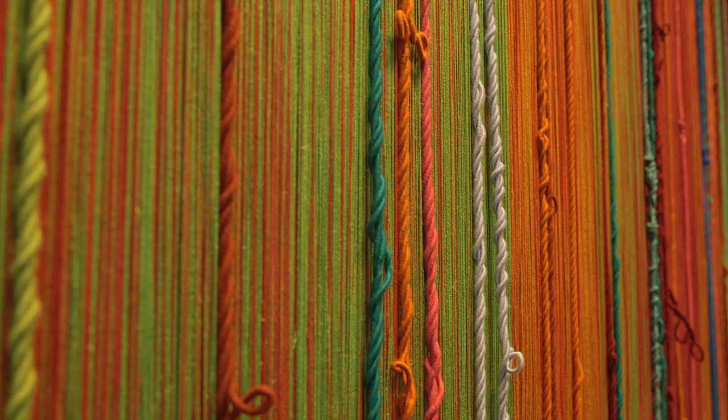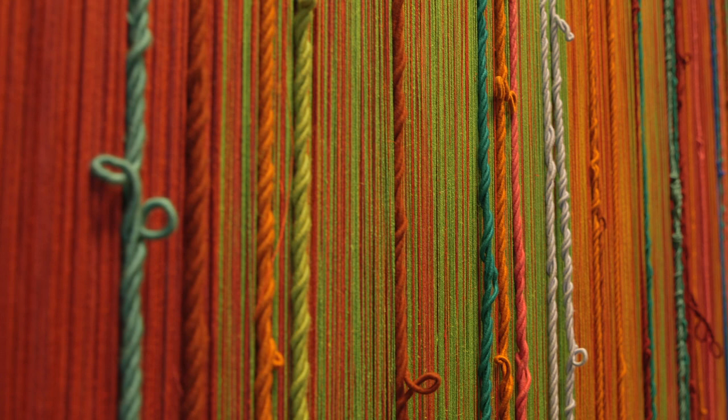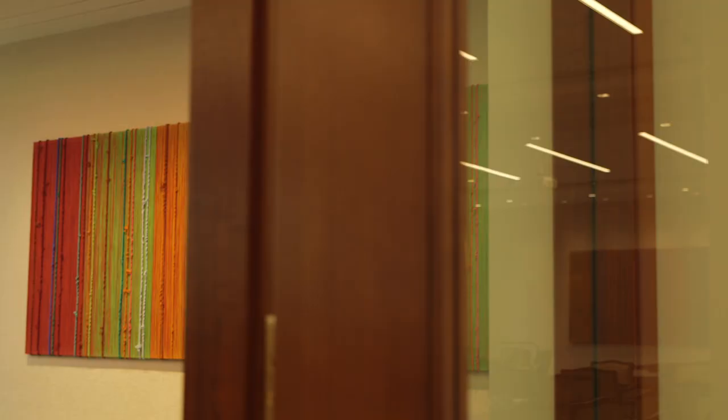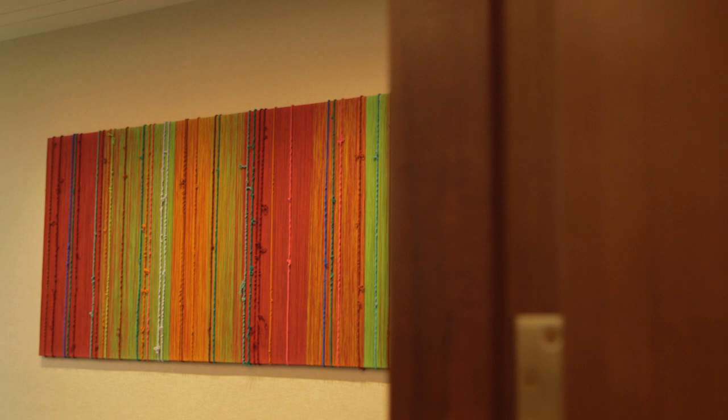The closer you get to the work, you see more different colored threads, whereas when you're standing back from it, it seems like solid blocks of color, much like an impressionist painting.